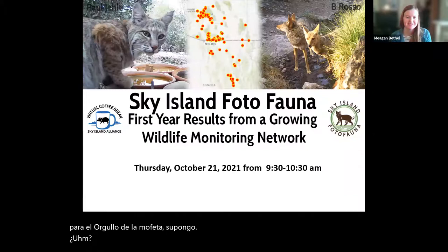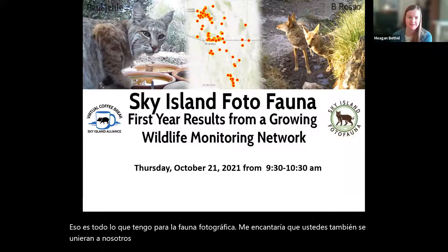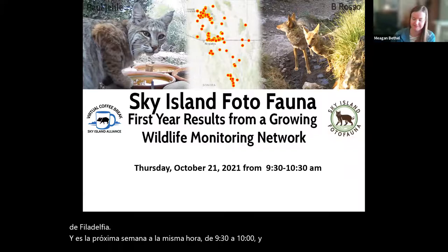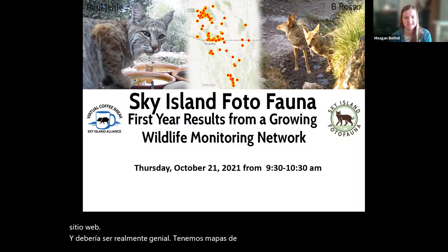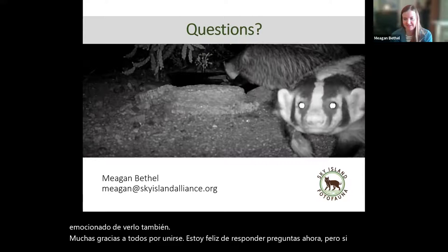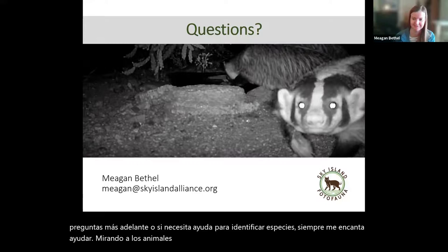That's all I have for PhotoFauna. I'd love for you to join us next week, where we'll be talking about the first year of results from PhotoFauna — next week at the same time from 9:30 to 10, with a Zoom link on our website. It should be really cool, we have nice maps and results. Thank you so much everyone for joining. If you have questions now or later, or if you need help identifying species, you're welcome to contact me at megan@skyislandalliance.org.